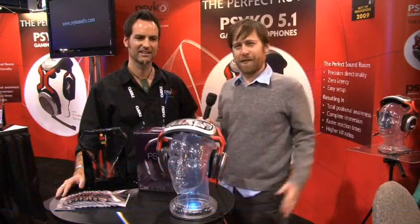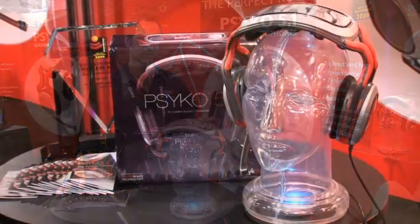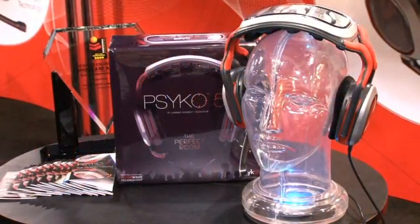Hi, we're here at the Saiko booth at CES to check out a new idea at a show that doesn't have maybe a preponderance of new concepts. So these are some 5.1 channel gaming headphones. Can you tell us how they work?